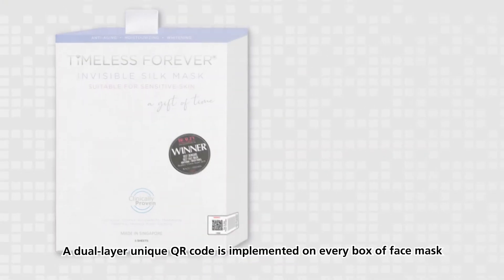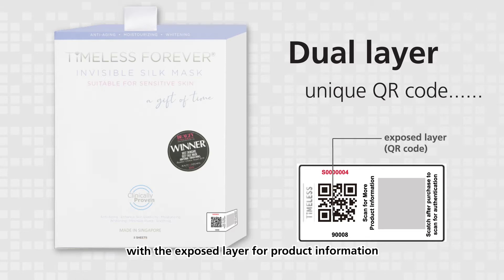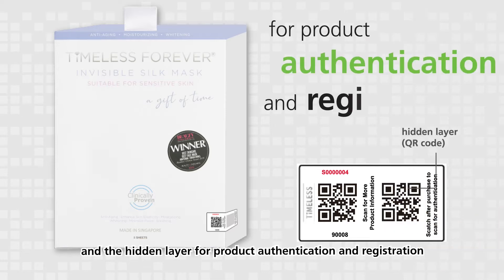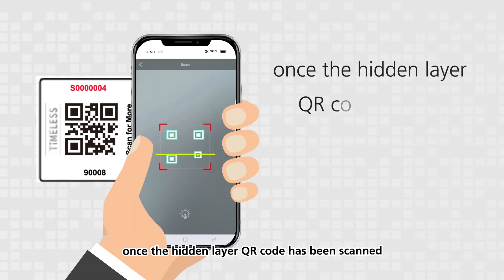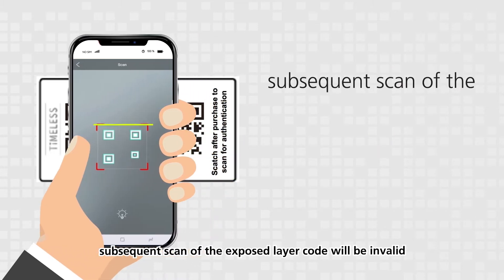The dual-layer unique QR code is implemented on every box of face mask, with the exposed layer for product information and the hidden layer for product authentication and registration. The exposed and hidden QR codes are bound together, so once the hidden layer QR code has been scanned with the customized mobile app, subsequent scans of the exposed layer code will be invalid.